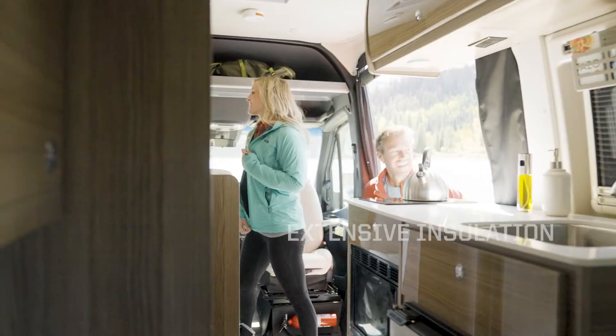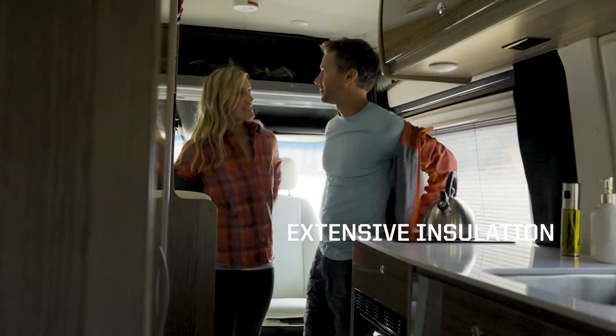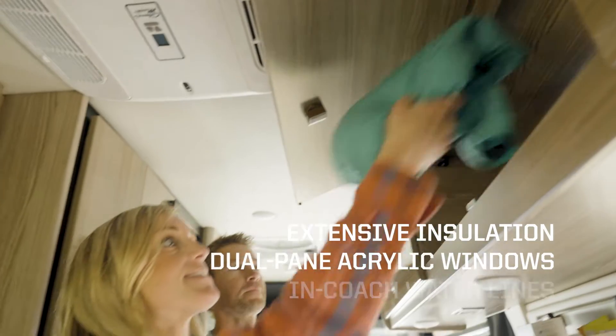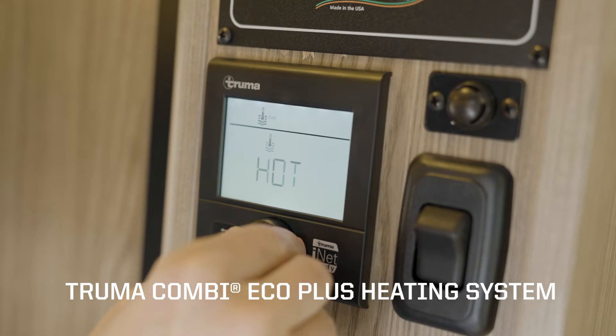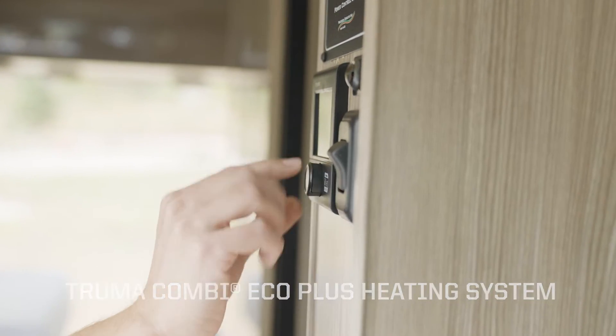For extended season comfort, the Bolt comes with extensive thermal and acoustic insulation, available dual-pane acrylic windows, and has all water lines routed inside the coach, while the efficient Truma Combi Eco Plus heating system uses propane and electricity to provide heat and hot water.